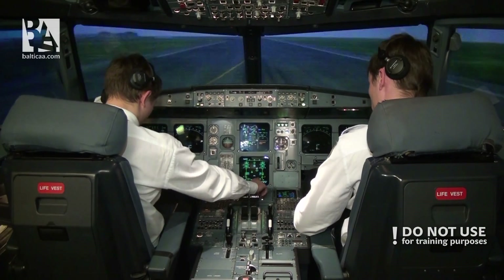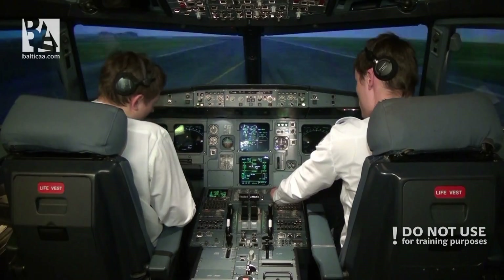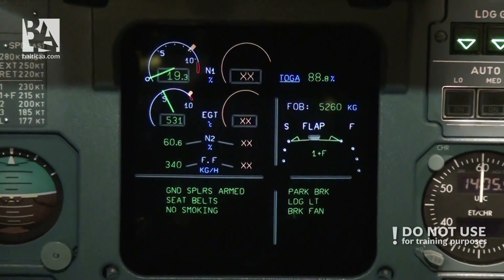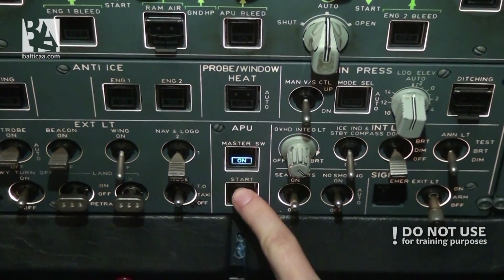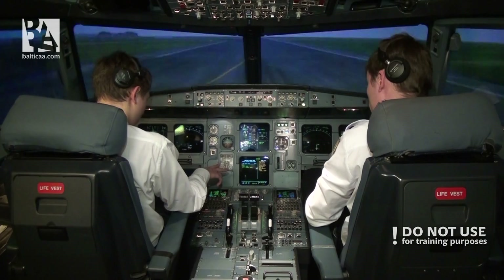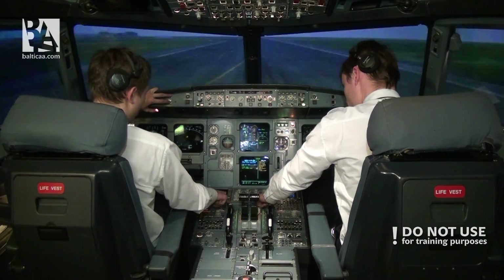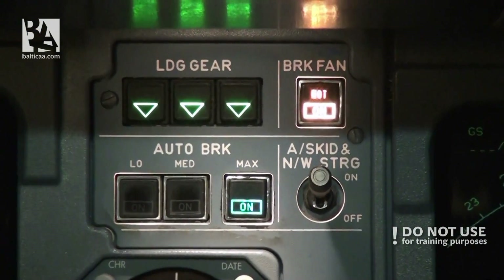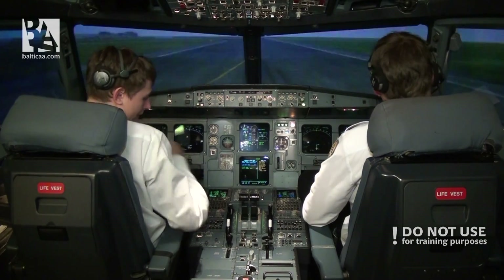The fire is out. Continue with the shutdowns. Air bleed — clear. Generator two is offline — that is normal. Electrics — clear. Start the APU please. We have brakes hot from the RTO, so we will turn the brake fan on. Notify ATC that we will vacate next left and request taxi to the apron.